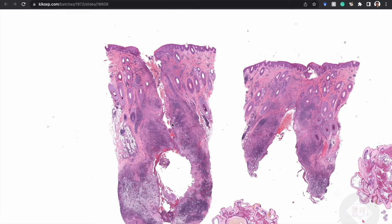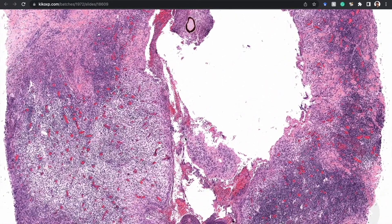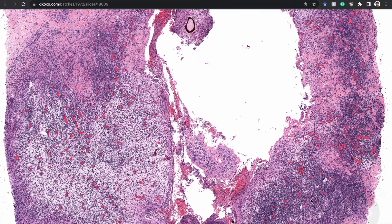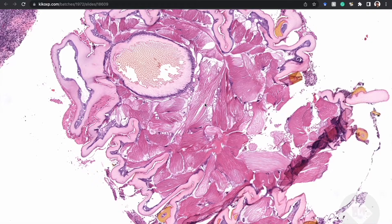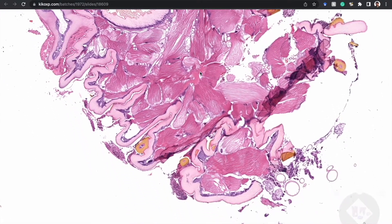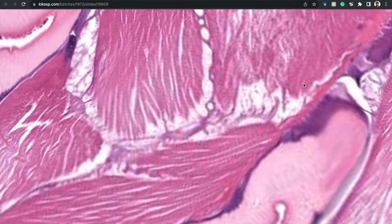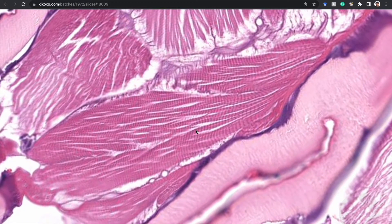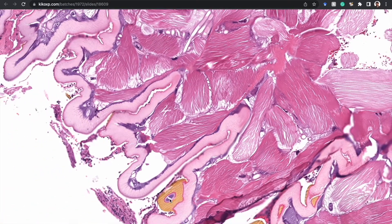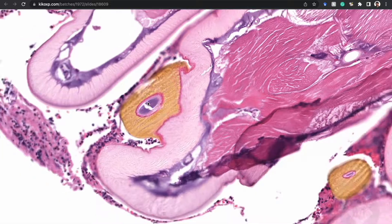You can see a hole coming down — a tract from the epidermis down to a cystic or pseudocystic space in the dermis, surrounded by granulation tissue and brisk inflammation. Popped out of its little home, we see a very large arthropod. And it's great, because you can actually see the striated skeletal muscle inside the arthropod.